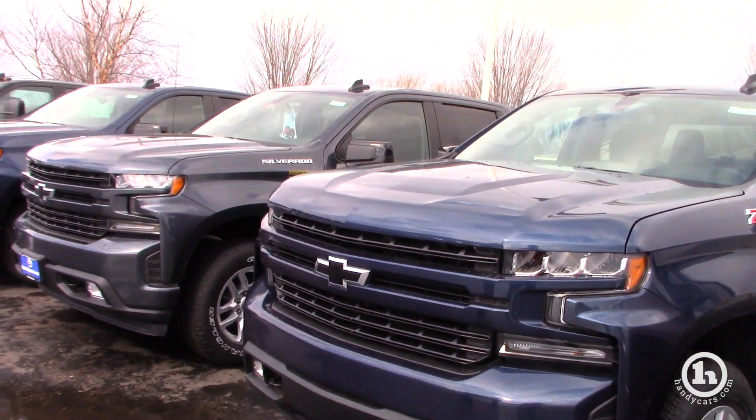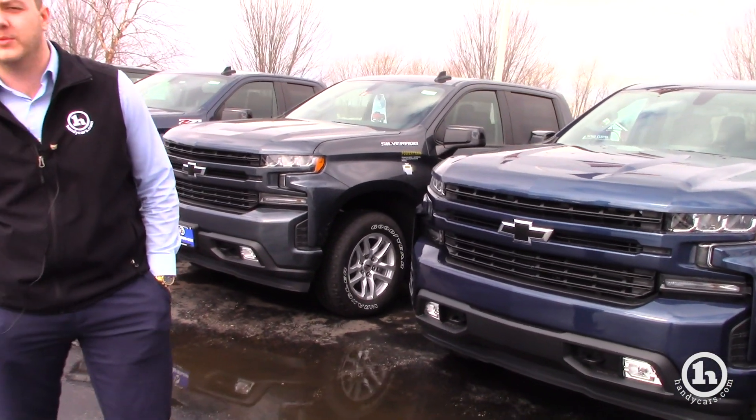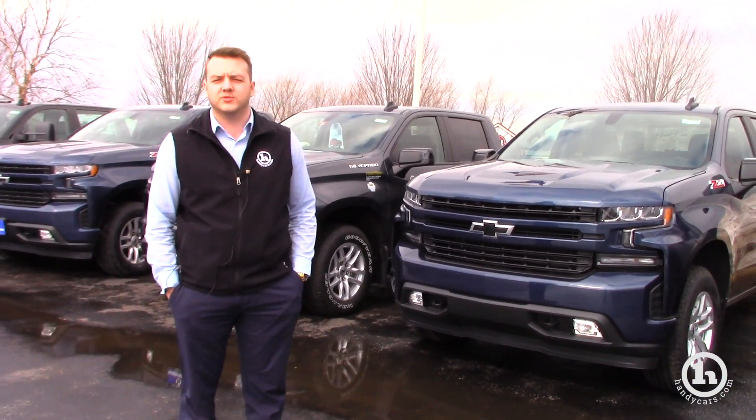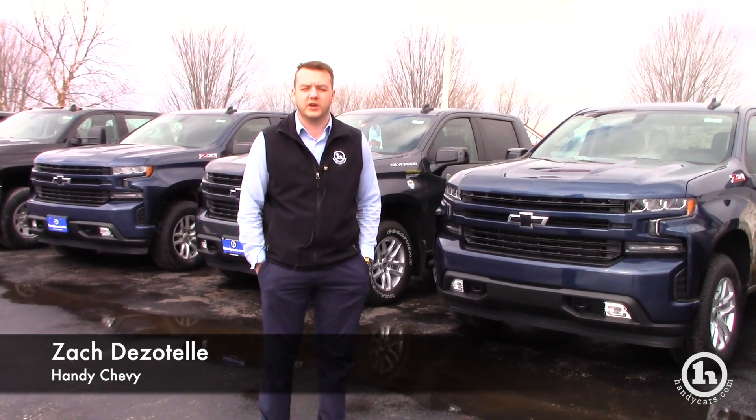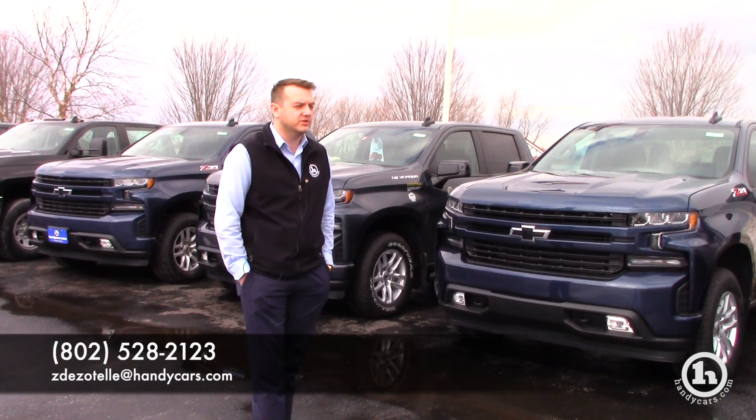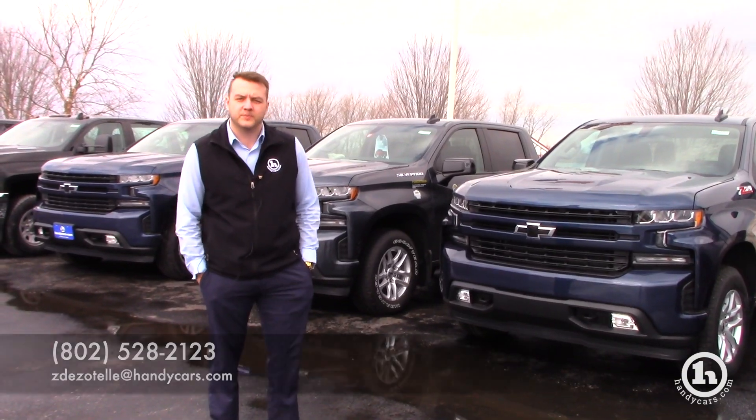I'd love to talk to you at some point and maybe get a better idea and have you come in and schedule an appointment. You can give me a call at 802-528-2123, or you can reply to this email, but I'd love to get you in here and take one of these new trucks for a ride. Thanks.